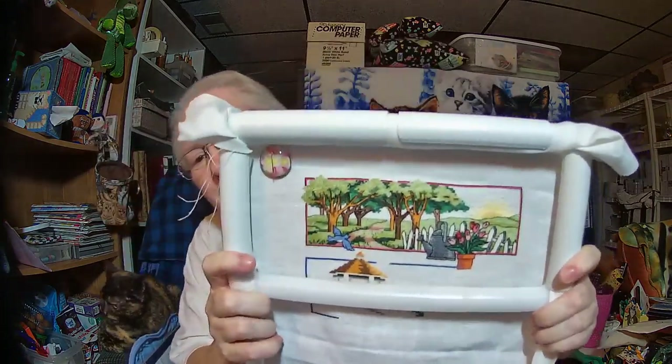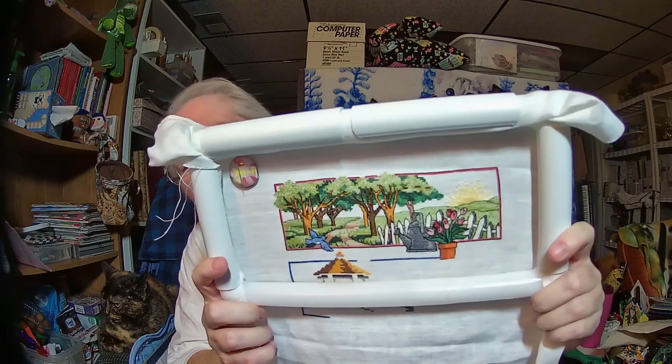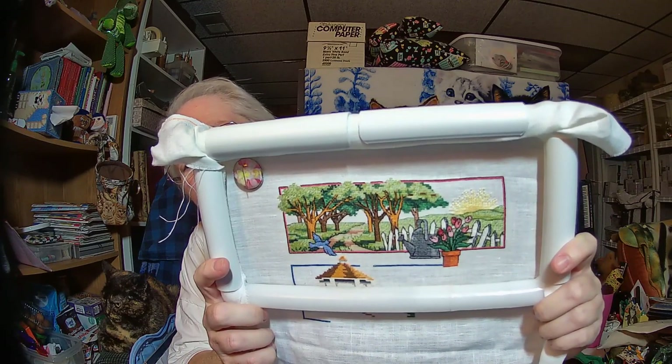We are going to update you with Nature Gives first. I was working on that yesterday and got all of the outlining done on the spring section, and I'm just so anxious to show it to you because it is so pretty. I'm not sure if I'm going to work on the summer section today or start working on the words that are above it. Isn't that pretty? I just love it — it really brought it to life.